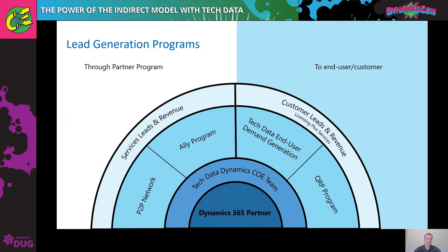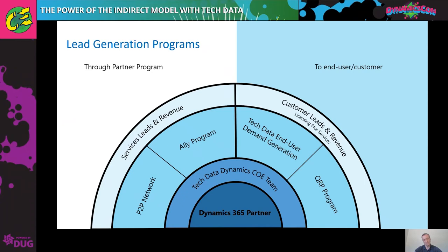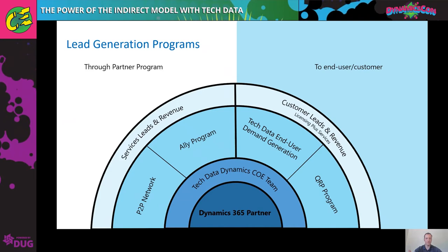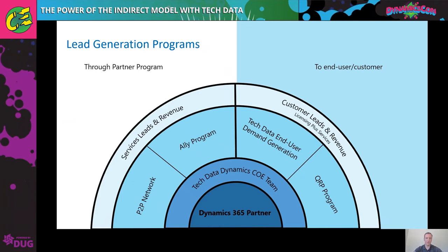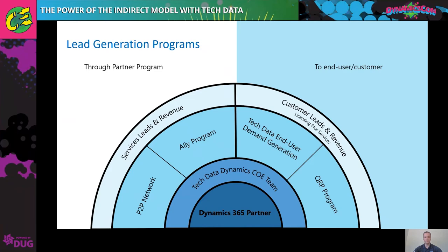The Ally program is essentially a strategic alliance where we introduce a Dynamics partner and a Modern Workplace partner and enable them to work together, supporting them with some funding and additional resources to help them run campaigns or put together an event where they can market to each other's customers. The QRP program and the Tech Data end-user demand generation program are lead programs where we're handing off leads for you to take and run on your own. The QRP is a perpetual Microsoft-funded program, while the Tech Data program runs for a specified period of time.